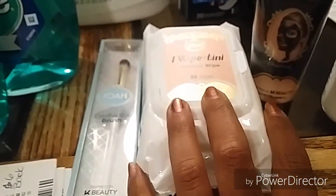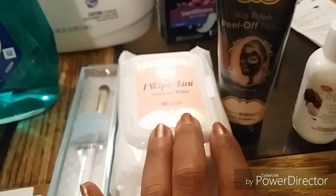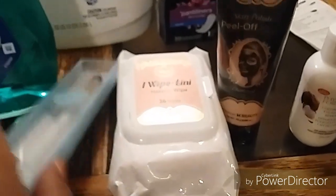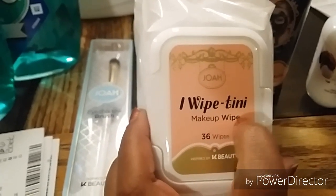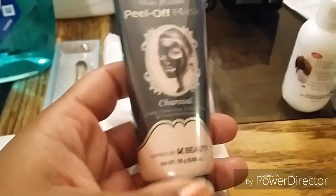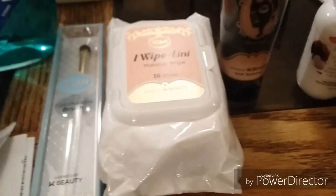For my next transaction I did the JOA — a fairly new product for CVS. The deal is when you spend $12 on their products you get back a $6 ECB. I hadn't tried them yet so this was my trial. I chose the JOA eyeshadow brush at $3.99, the JOA makeup wipes (36 count) at $2.99, and the JOA peel-off mask with charcoal at $5.99. Their products are fairly cheap, so my total was $12.97.